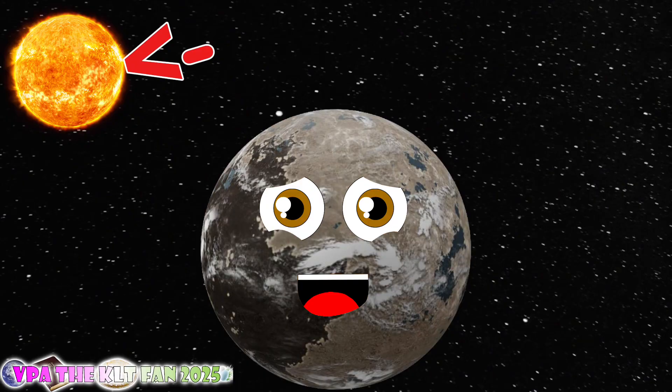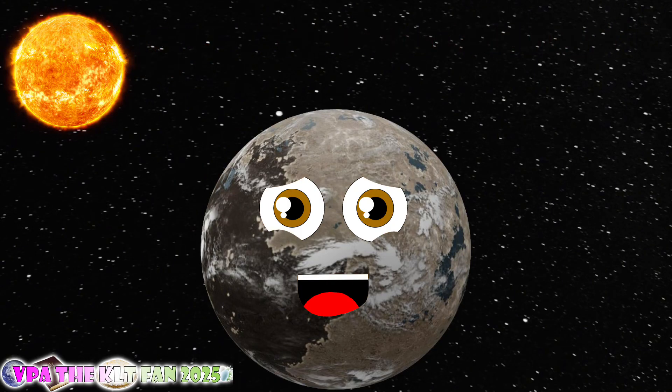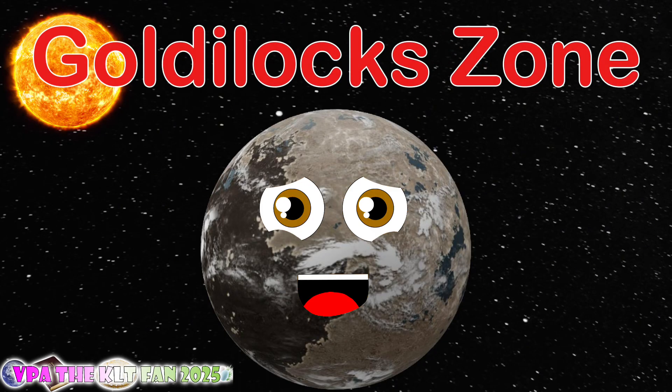I am orbiting a host star that goes by the name of Proxima Centauri. It is a red dwarf star that is fun, and if you're wondering, it is similar to your sun. I am located in the Goldilocks zone — it is a habitable place that you'd call home.